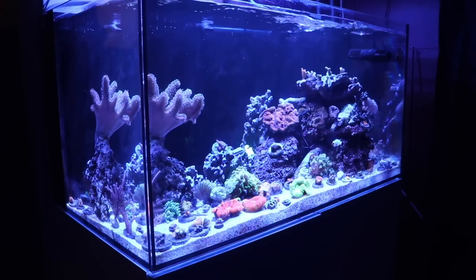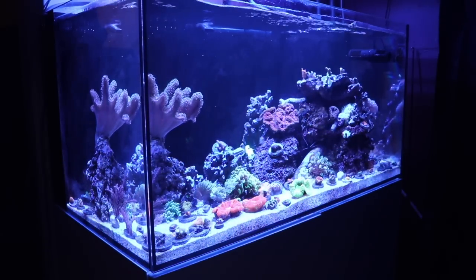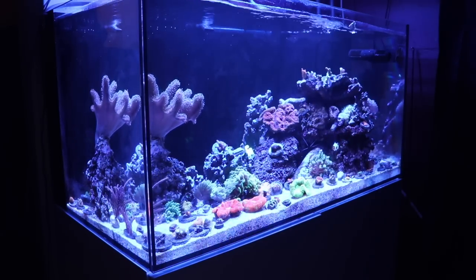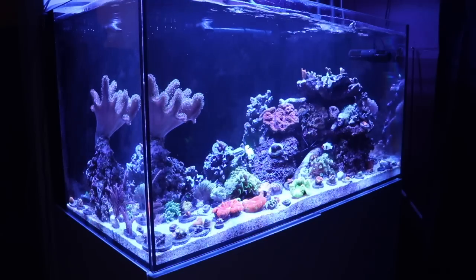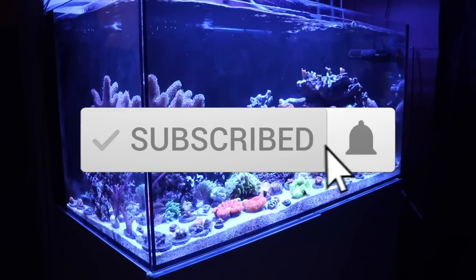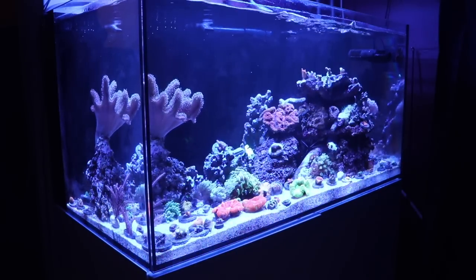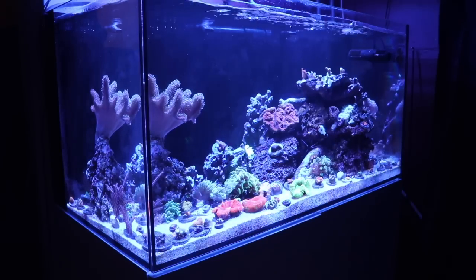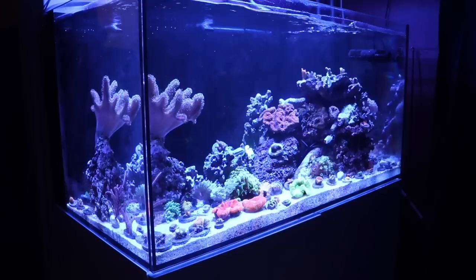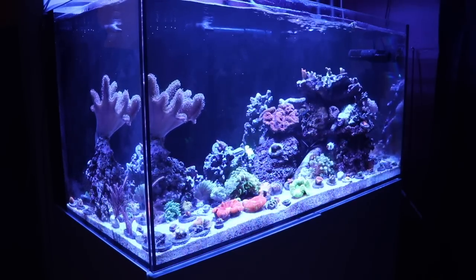What is going on guys, Jeff here back at it with a brand new video. Welcome back to the channel. For everybody else that is new here, this is where I talk about everything reef tank related. If you love reef tanks like I do, make sure you hit that subscribe button and the bell so you can be in the know every time we upload a new video. The subject for today's video is going to surround saltwater fish, and we're going to do it in top 10 style like we typically do here on the channel.